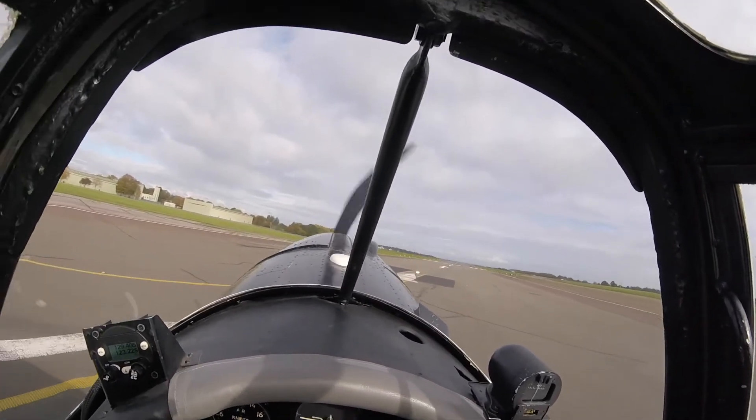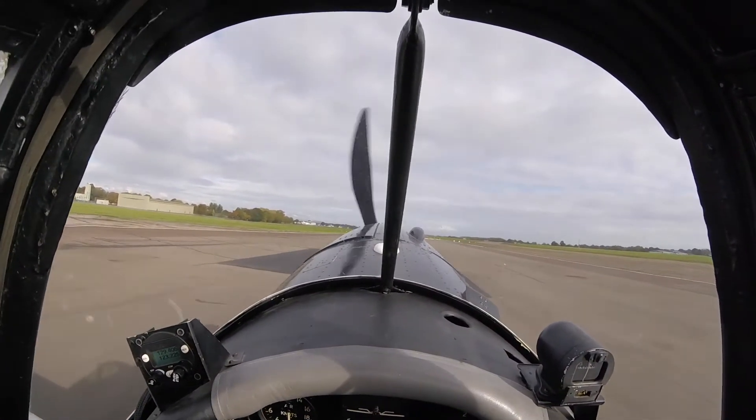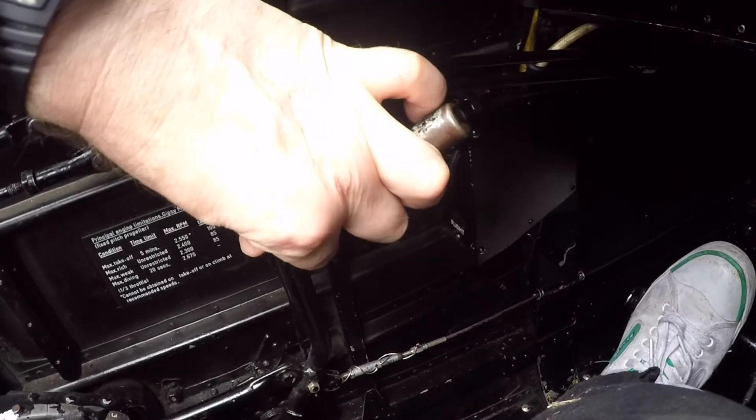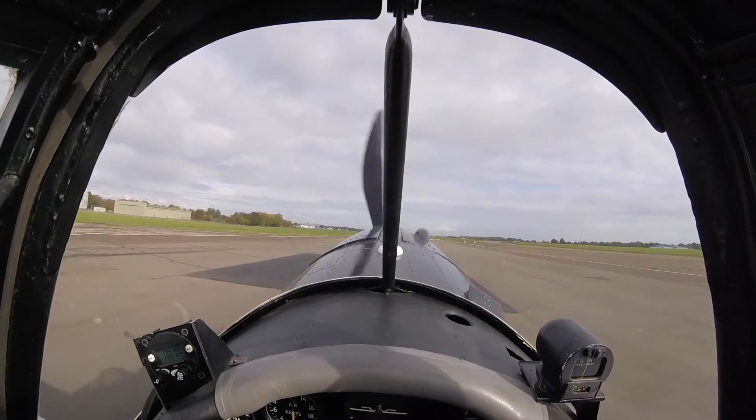Taxiing onto the runway, you may have adjusted the brakes. As a final check, release and set three notches. All set? Fine. Here we go.